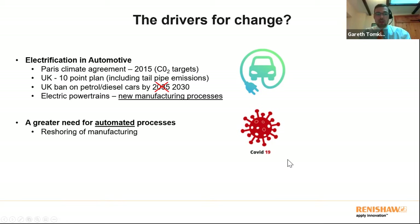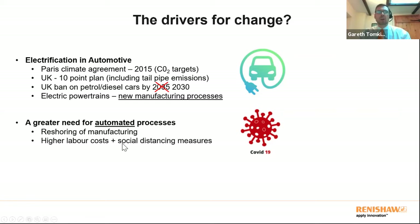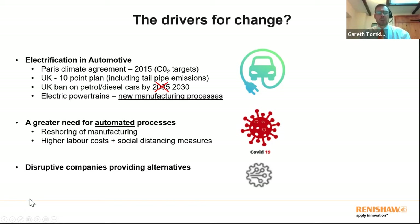The pandemic has also meant companies are reshoring their manufacturing — seeing a drop in sales and bringing production back mainly from the East, both in the US and Europe. If you're bringing manufacturing back to Europe, you're dealing with higher labour costs than in China or India, plus the added difficulty of social distancing measures. This means the cost of not automating your process has suddenly gone up, making the alternative of not automating suddenly more expensive.